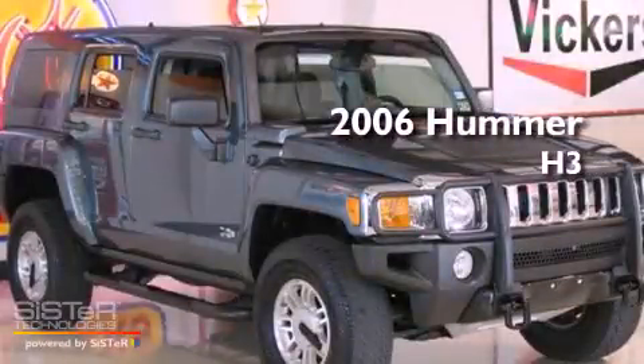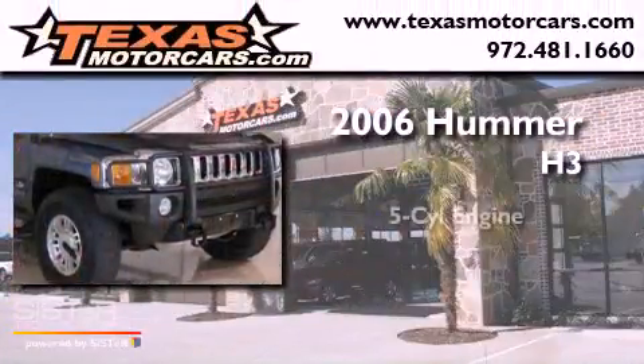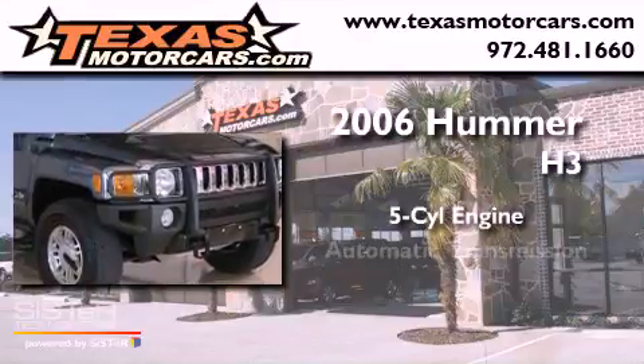This is a 2006 Hummer H3. It features a five-cylinder engine, an automatic transmission, and four-wheel drive.